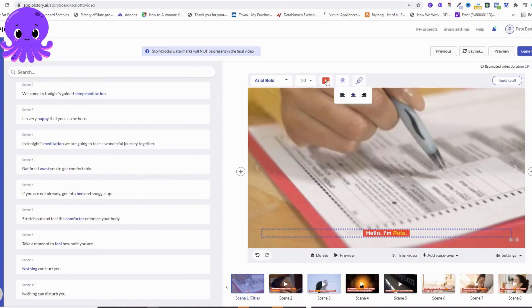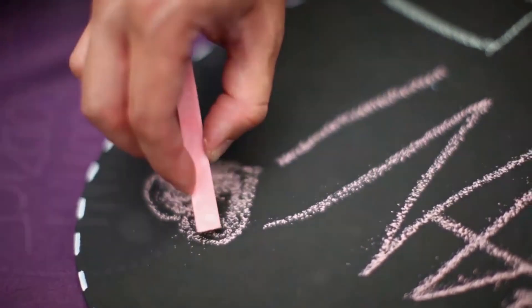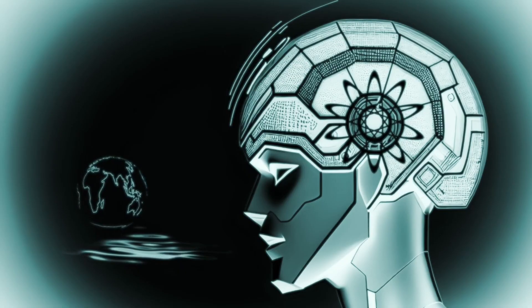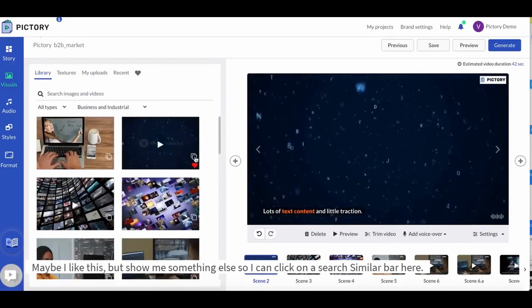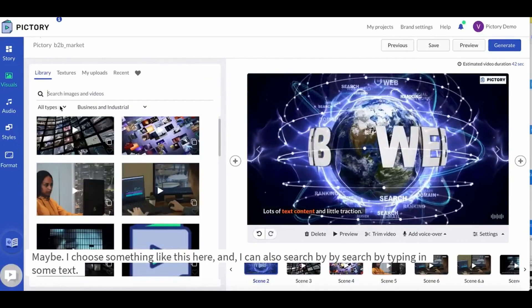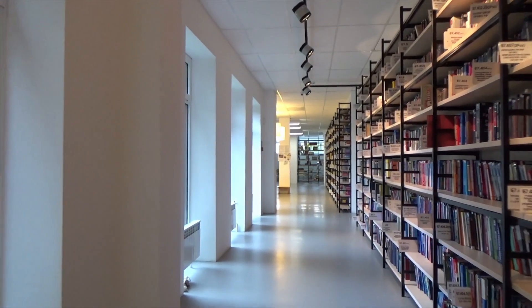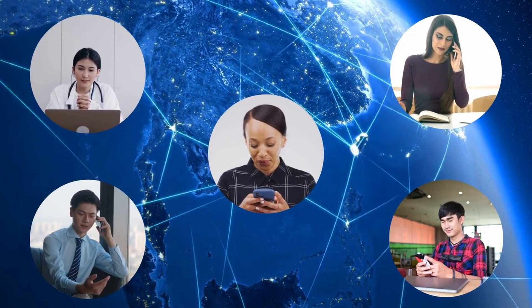Moreover, Pictory allows users to personalize the video further by incorporating their own media assets. Users can include images, videos, or audio files that are relevant to their story, adding a personal touch and enhancing the authenticity of the video. This feature empowers creators to infuse their own creativity and individuality into the storytelling process, resulting in videos that truly represent their vision and brand. By merging AI technology with storytelling, Pictory enables creators to engage viewers on a deeper level, equipping you with the tools to create videos that resonate with your audience and leave a lasting impression.